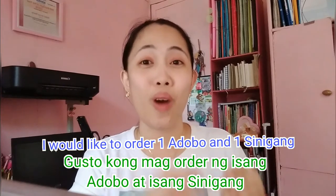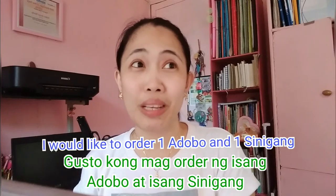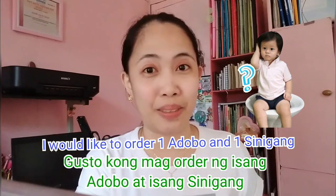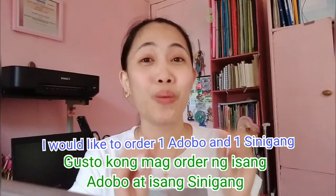I would like to order one adobo. And if you want to add sinigang, you say: at isang sinigang. So that means, 'I would like to order one adobo and one sinigang.'